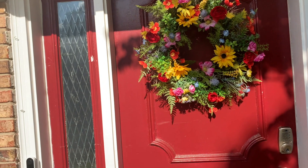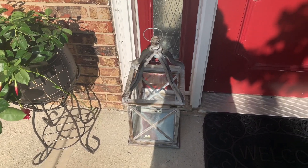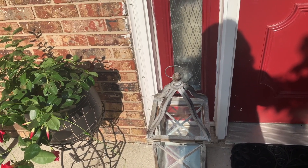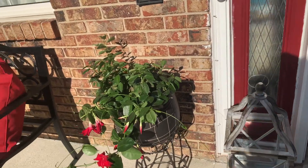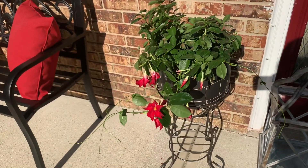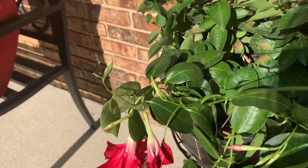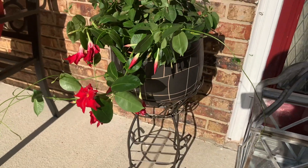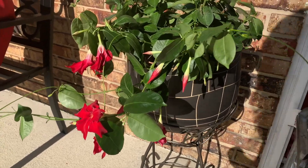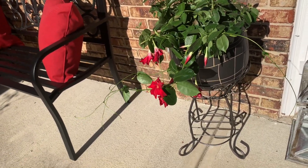I got this from TJ Maxx and I paid $29, which was a bit pricey, but I loved it so I got it. I'm going to put a candle in there or some red decor. I got this red plant from Kroger for $14. And then I got this vase here on the bottom of the flower pot from TJ Maxx as well — it was about $12.99. I also got this flower stand from TJ Maxx, and it was like $7.99.